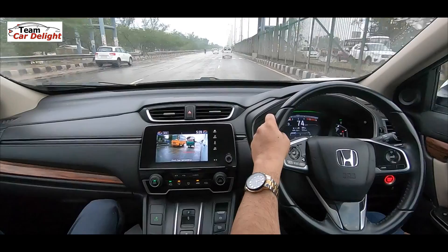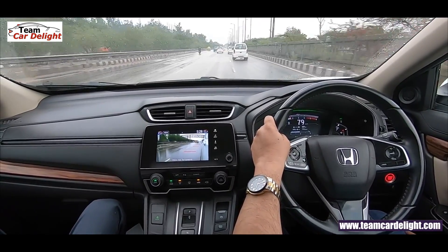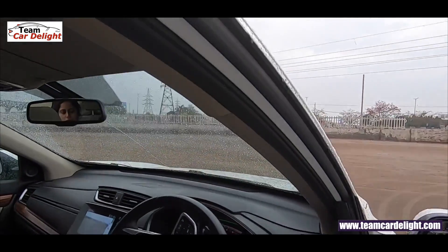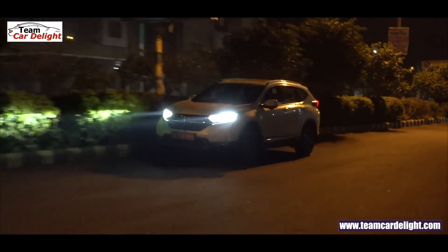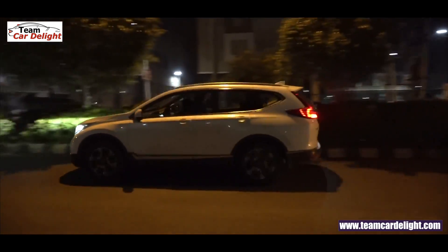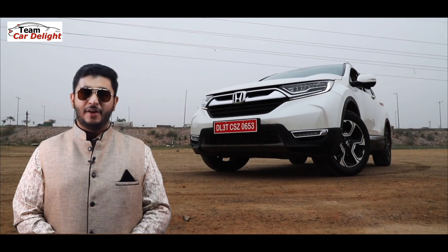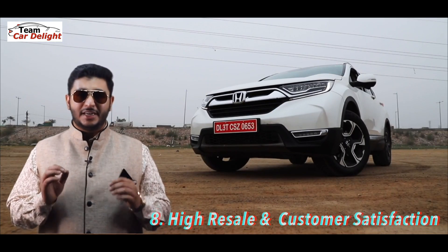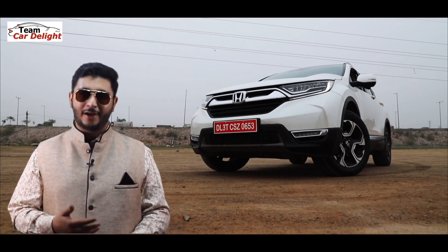The next reason is build quality. The Honda CR-V is solidly built and very well put together, earning a total of 5 stars in safety. The next reason is excellent customer satisfaction and high resale value, thanks to the highly reputed Honda brand.